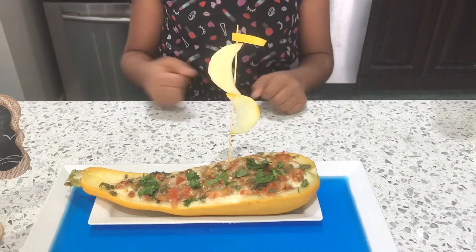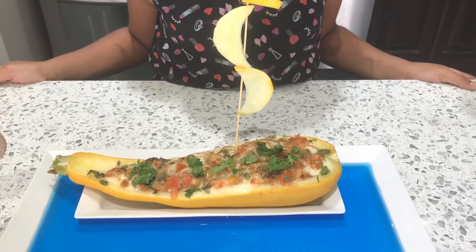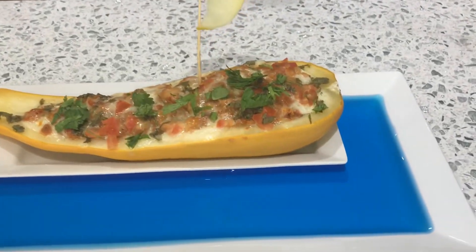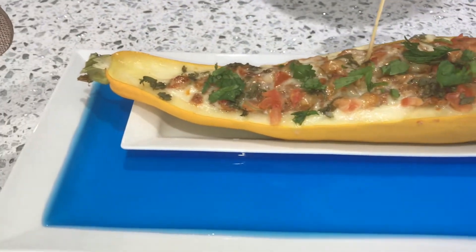Now we are ready to set sail on boat zucchini — just kidding! I'm ready to shipwreck and break this boat zucchini by eating it. Let's go!